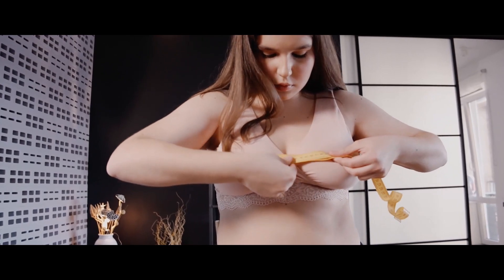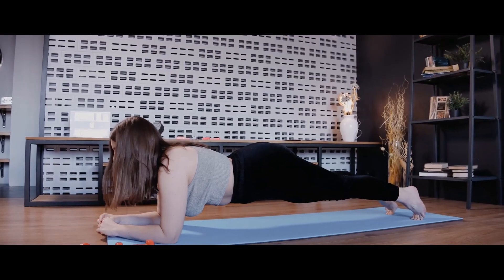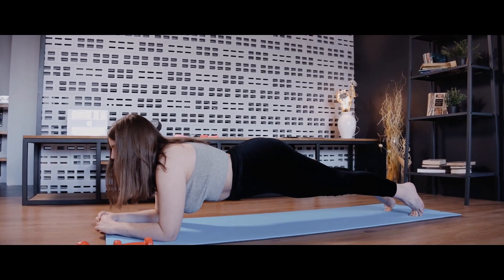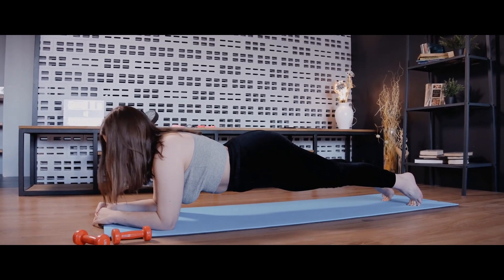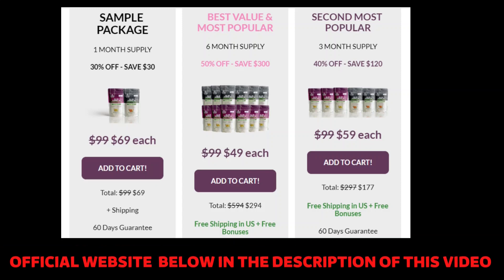Another important thing to know is that All Day Slimming Tea does not have any contraindications — it is free of side effects since its ingredients are 100% natural. By buying through the link in the description, which goes directly to the official website, you will receive the original product at your home. You do not have to worry because it is FDA approved and produced by a GMP certified facility.